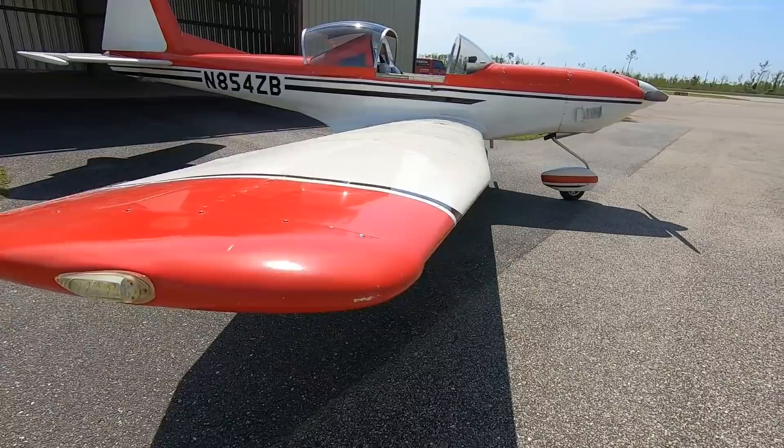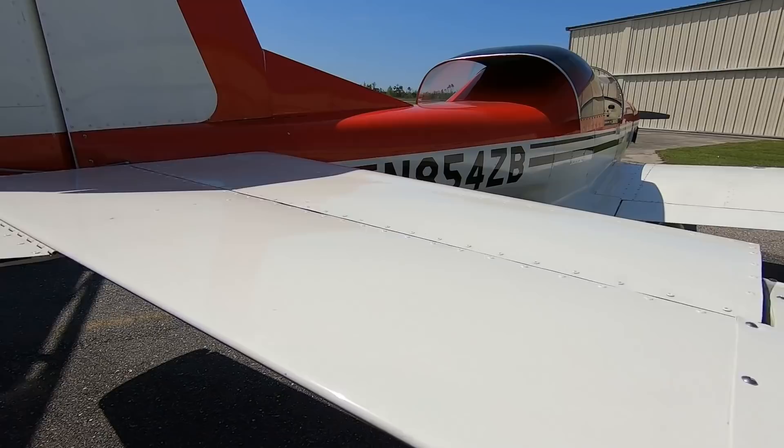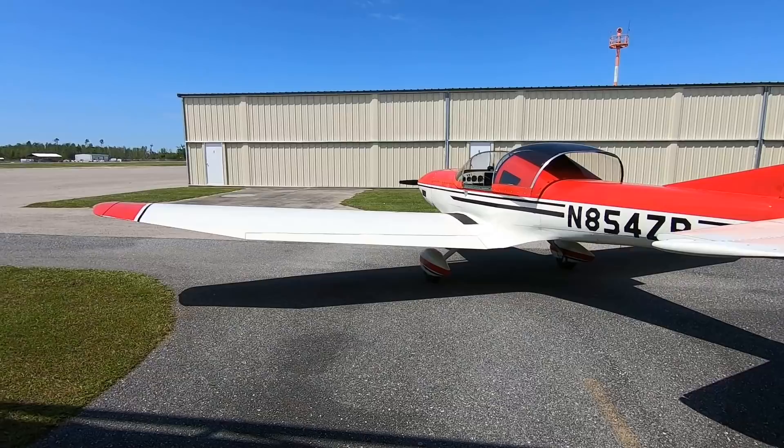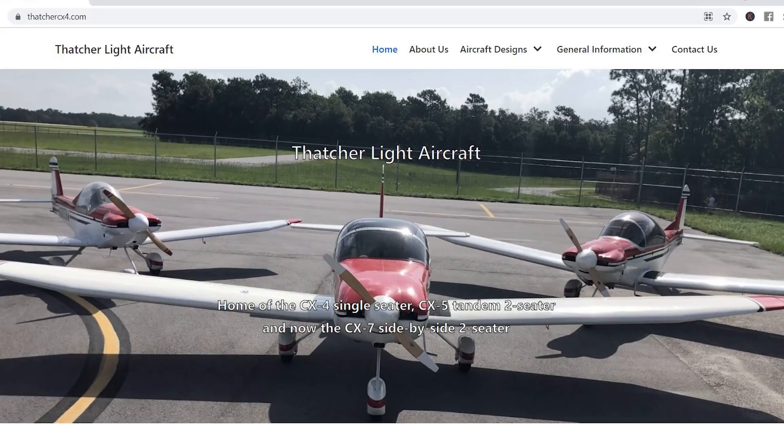Many people ask where to start — I would not start with the fuselage first. Some say do that because it's easy to store, but it's one of the more difficult parts and you want some practice first. For people who want to get plans now that the CX-7 is flying and a revised version is out, the easiest way is to go to our website — Your Aircraft Incorporated — just Google it. You'll find Dave's number and email address, the plan pricing, and my name, email, and phone number. We both sell the plans; Dave handles most of the sales.